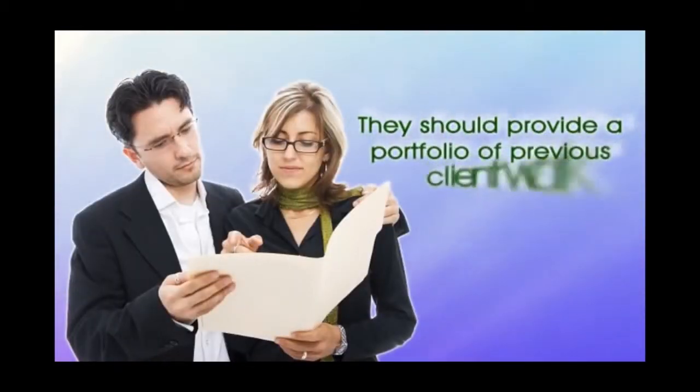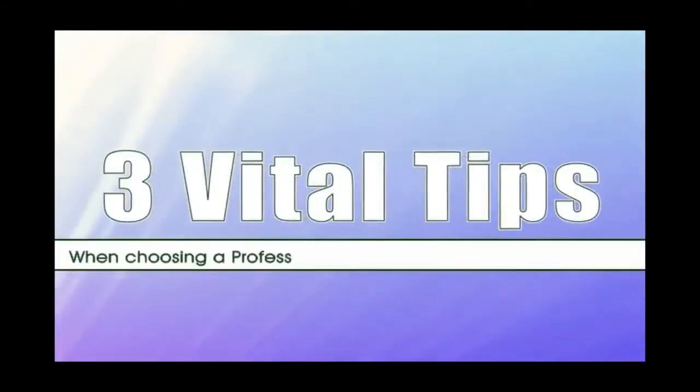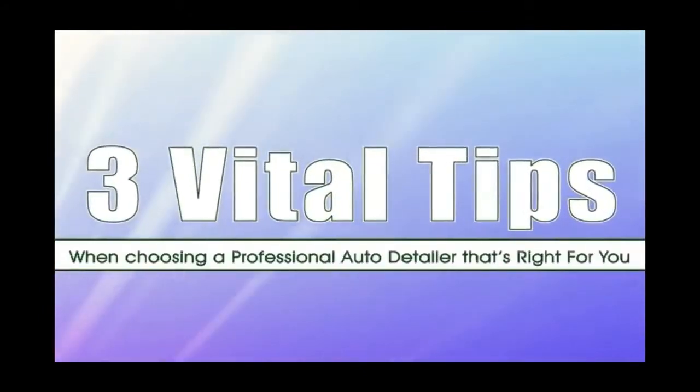If the shop is established, they should provide a portfolio of previous client work for you to examine. The following are three vital tips when choosing a professional auto detailer that's right for you.